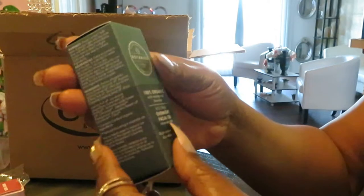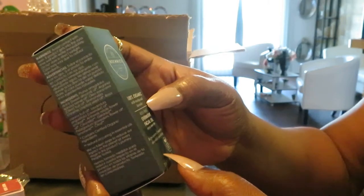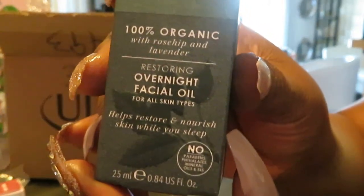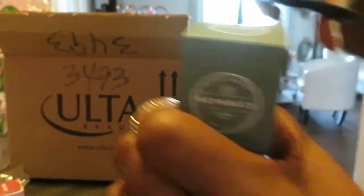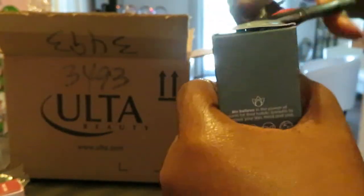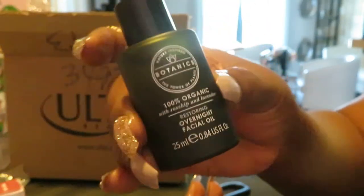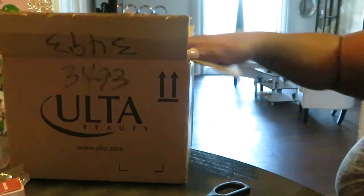I found so much stuff on clearance, so much stuff on sale. The next thing I got is Botanics 100% Organic with Rose and Lavender Restoring Overnight Facial Oil. It's like a little oil in a cute little bottle. It's got a good amount in it — this is a full bottle. I got it for my face because my skin gets so dry.